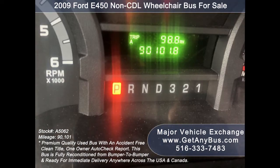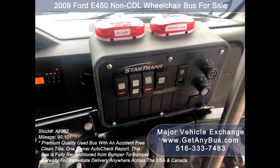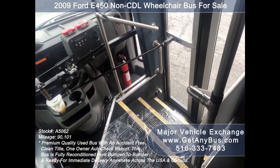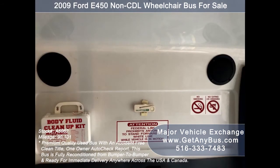The bus has 90,101 miles, an AM/FM/CD stereo system with speakers throughout, an advanced fast idle system, and a wheelchair safety interlock system. It features heavy-duty front and rear air conditioning and a rear heating unit for the colder months. Safety equipment is located throughout the bus along with a first-aid kit and fire extinguisher in case of an emergency.